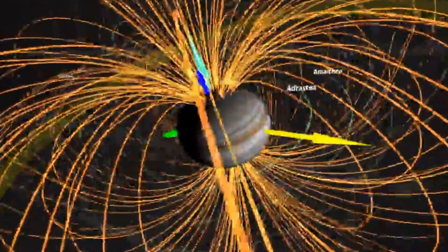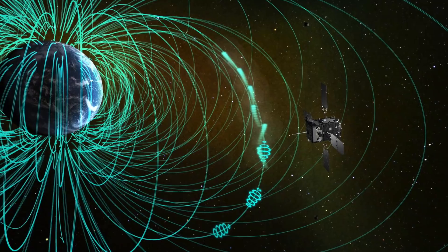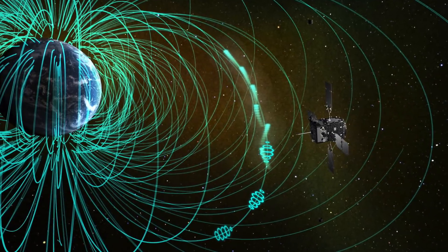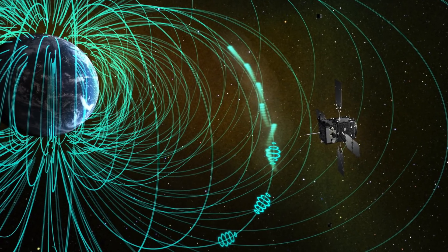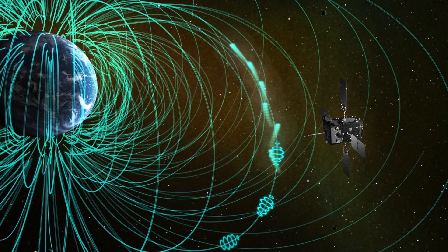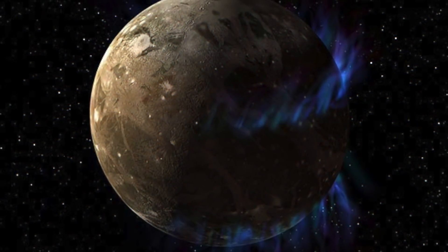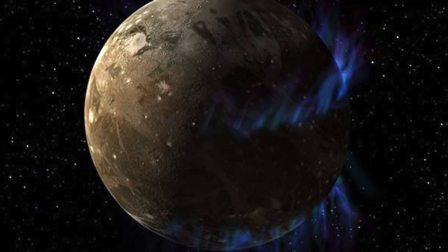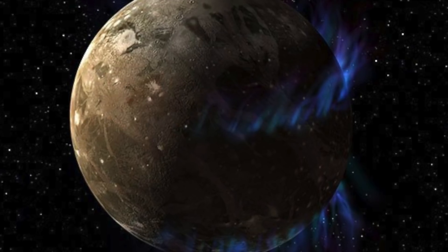As mentioned earlier, Ganymede is the only known moon in our solar system that has a strong magnetic field. As a result, the plasma is diverted along the magnetic field lines to the poles of the celestial body, where it is therefore present in particularly strong concentration. At the same time, the moon's magnetic field ensures that fascinating aurora borealis are constantly prancing around at the poles of the satellite.